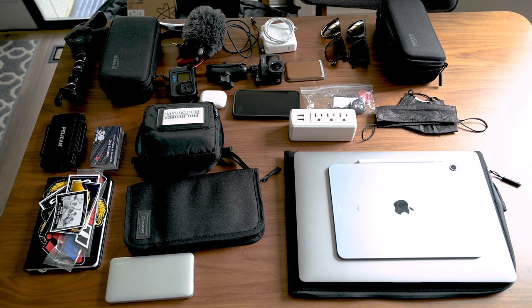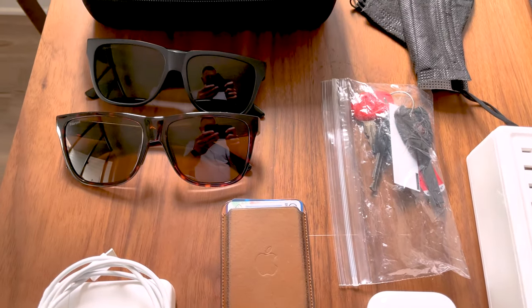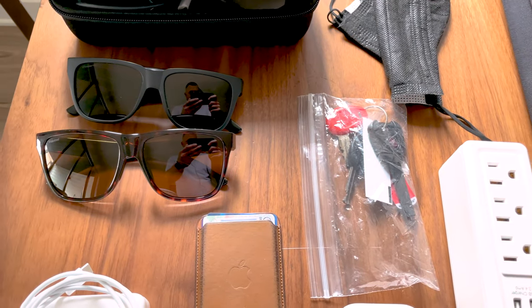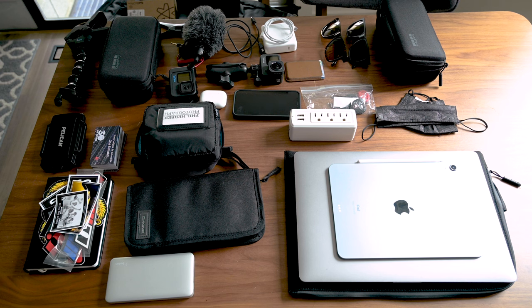I have my regular wallet that's just going to live with me day to day, a pair of AirPods for walking around and making phone calls, my iPhone, and some spare keys — I have a spare key for everything on the bike. Also a couple of masks and a couple of pairs of sunglasses.